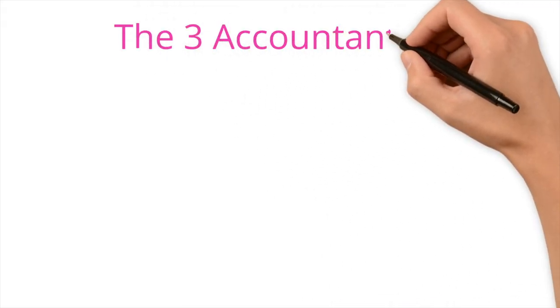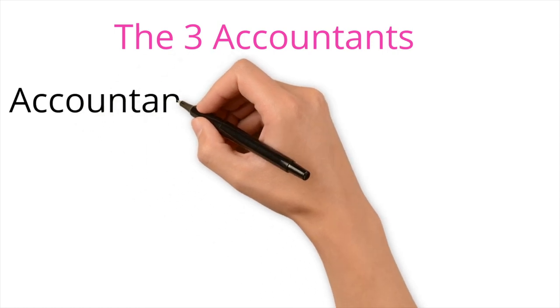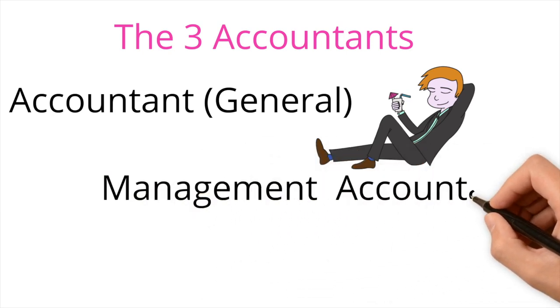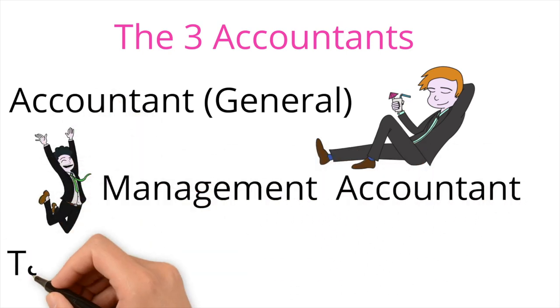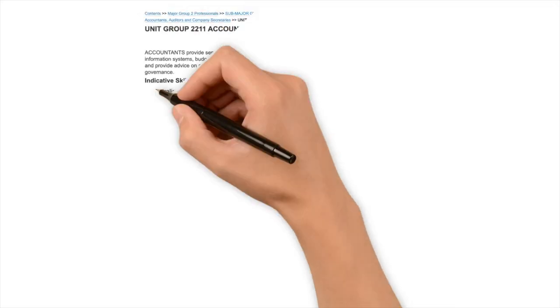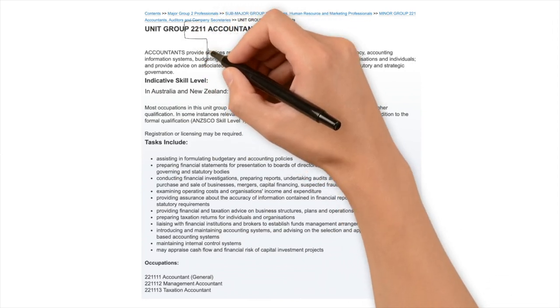According to ANZSCO there are three types in unit group 2211: Accountant General, Management Accountant, and Taxation Accountant. These three occupations can have some overlapping elements, but it's important to know which accounting occupation you are nominating. When it comes to work experience being accepted as an accountant for the points visas, any work experience in these three accounting occupations will be accepted as they are closely related to each other. Closely related means they have the same first four digits in ANZSCO.